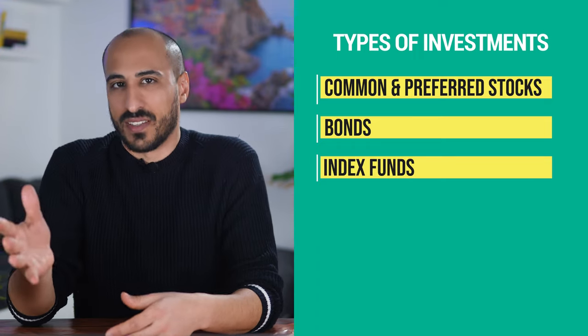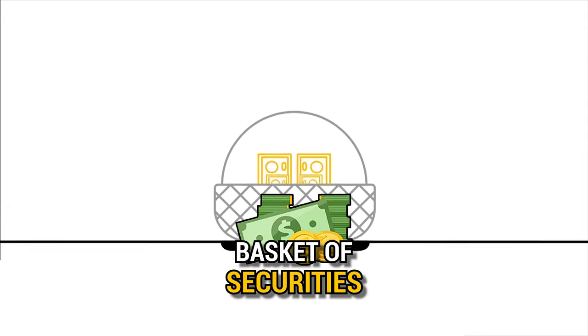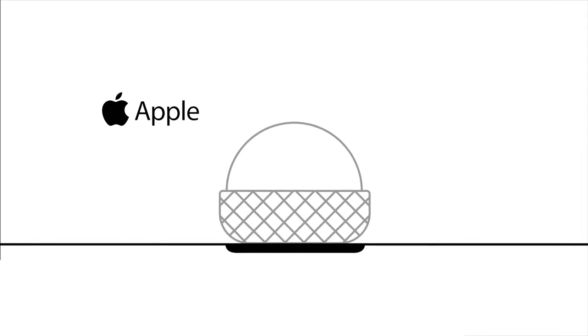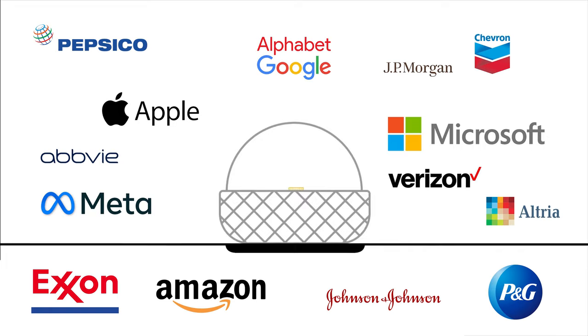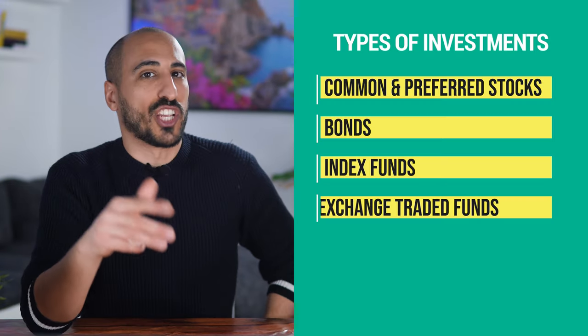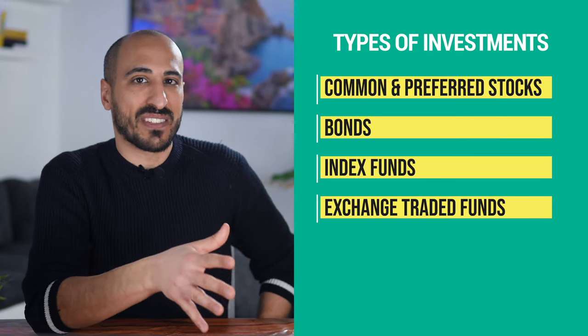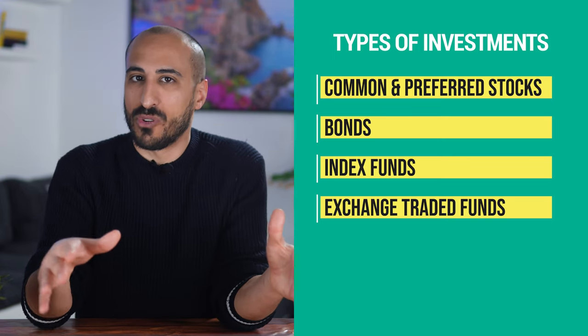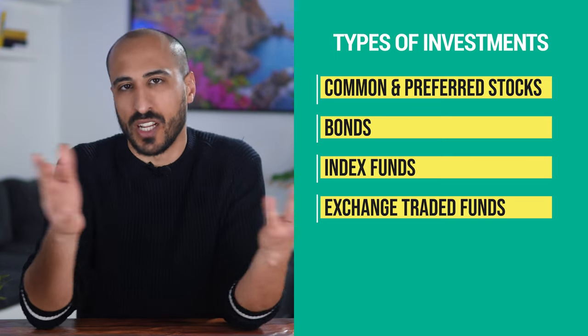Number three is index funds. An index fund is a basket of securities like stocks, for example, that tracks an index. When you buy it, you're automatically becoming an investor in all the companies included in it without having to buy the individual companies one by one. Index funds are a good way to invest because they give you instant diversification and have low fees because they are usually passively managed. Exchange traded funds, or ETFs, are a particular type of index fund that can be bought and sold anytime during the day when the market is open, just like normal stocks.